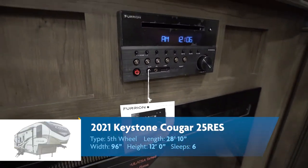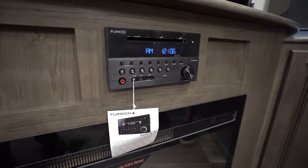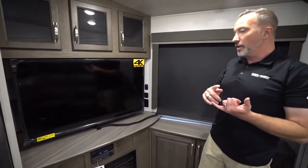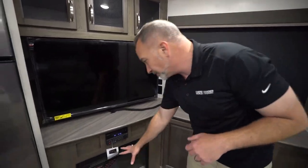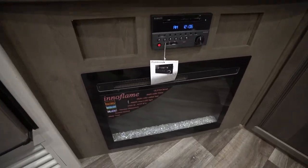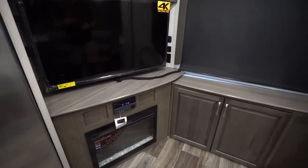The Keystone Cougars are easy anyway because of the in-command app — Generation 3 in-command. You can control the HVAC, the slides, the awnings, the whole nine, all from your cell phone. The Innoflame fireplace right there — 4,700 BTUs, multi-flame, multi-lights, and those crystals light up.